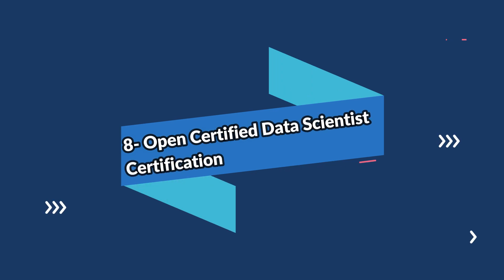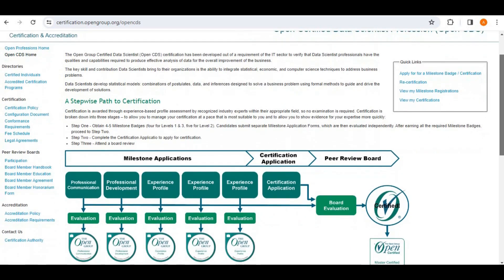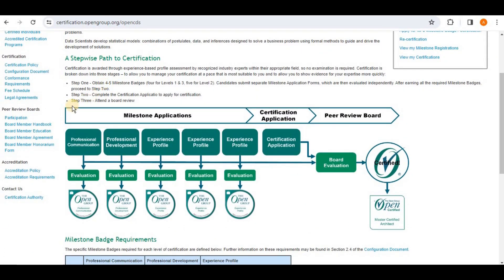Number eight on the list is the Open Certified Data Scientist certification. It is a global certification for qualifying the skills, knowledge, and experience of data scientists. Applicants must have the skills and experience to demonstrate these against a set of conformance requirements through written applications and peer interviews. There are no training courses to attend and no written exams to complete.